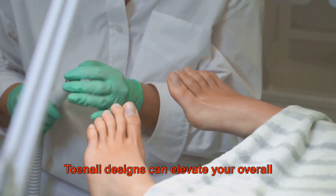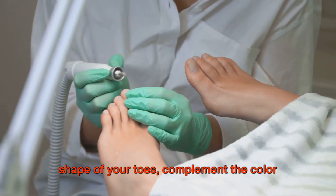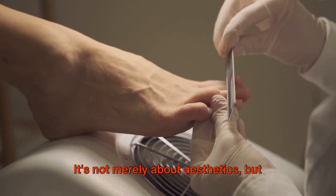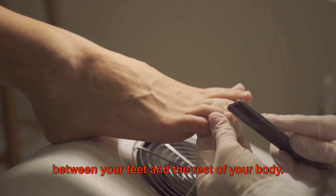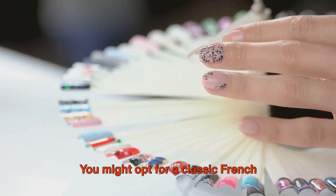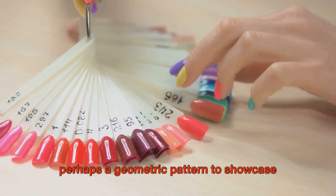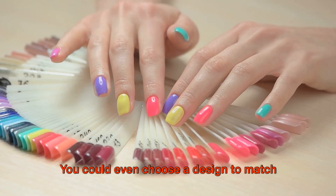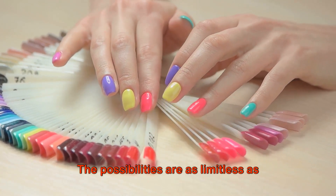Toenail designs can elevate your overall foot beauty. A well-chosen design can accentuate the shape of your toes, complement the color of your skin, and even mirror your personality. It's not merely about aesthetics, but also about creating a sense of harmony between your feet and the rest of your body. Choosing the right design is akin to selecting the perfect accessory — you might opt for a classic French pedicure for its timeless elegance, or perhaps a geometric pattern to showcase your modern edgy style. You could even choose a design to match your outfit for a special occasion.